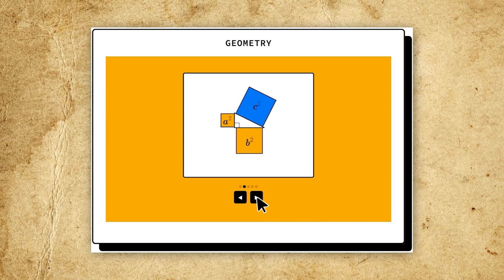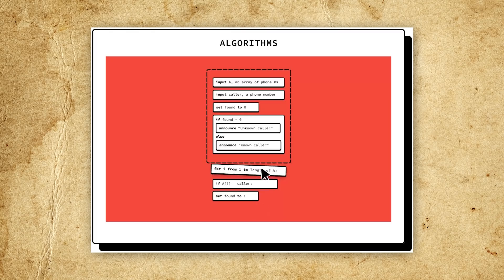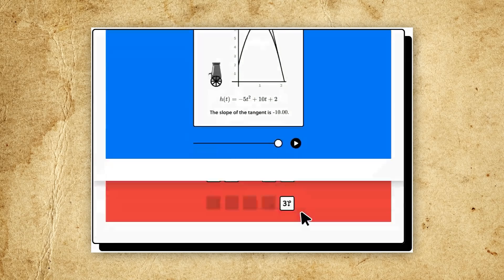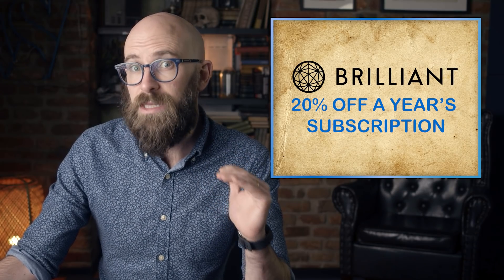On Brilliant, it's not about memorizing or regurgitating facts for a test. You can just pick a course you're interested in and get started. Feeling stuck or afraid you made a mistake? That's never an issue — you can read the explanations and learn at your own pace. If you're a lifelong learner who wants to give Brilliant a try, you can get a free trial plus 20% off the cost of a year's subscription by following the link in the description below.